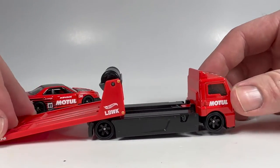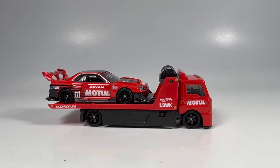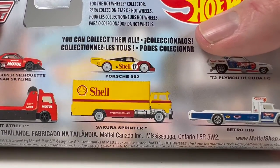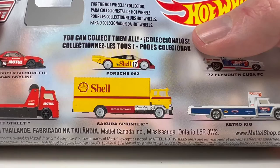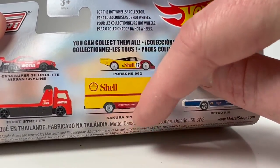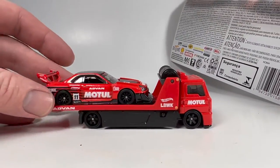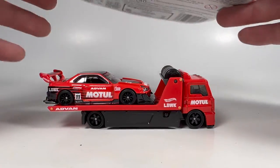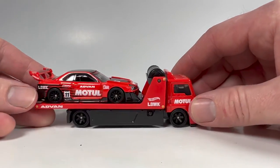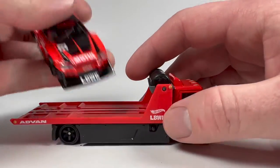The truck looks pretty decent. I don't like when they put the car in a box truck — that's why the Shell one is still hanging at Target. I basically collect any Porsche Hot Wheels that comes out, but I haven't picked that one up because I just want the car, not the truck. I like the open transport because you can actually see the car on the truck. This is a nice looking pair overall.